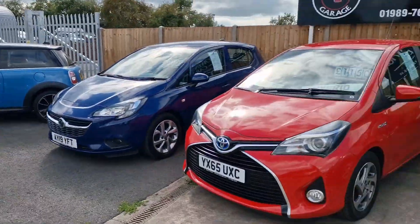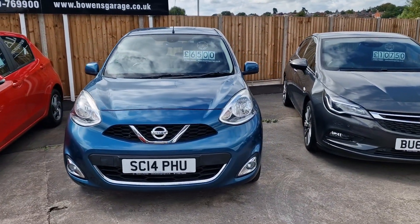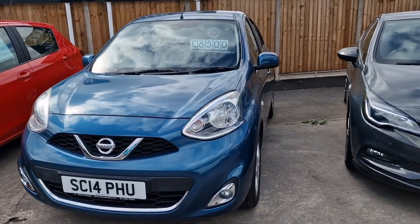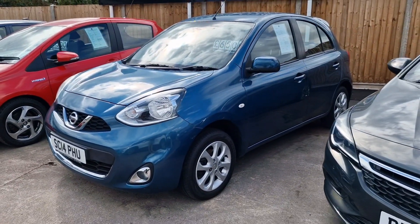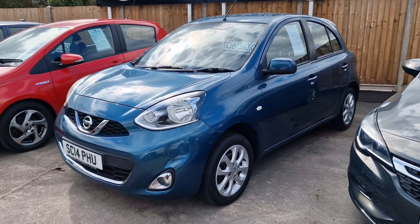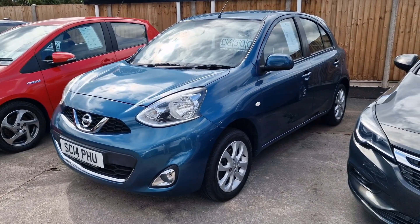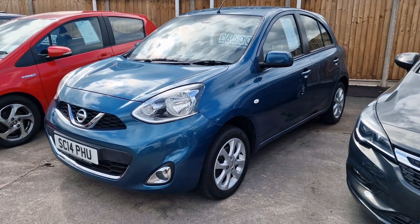Cheapest car on the lot — 14 plate Micra 1.2 petrol Acenta model, so air conditioning, alloy wheels, parking sensors, 23,000 miles. Cheap tax at £35 a year. Six and a half grand — they do exactly what they say on the tin.